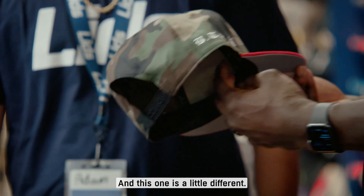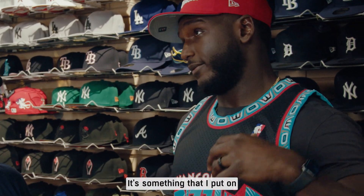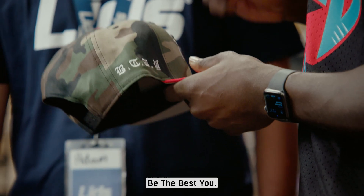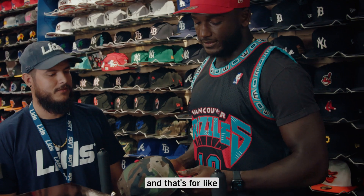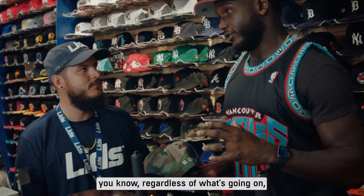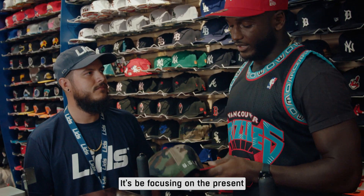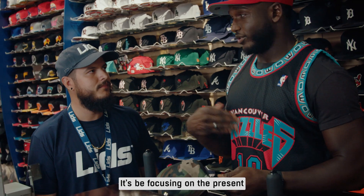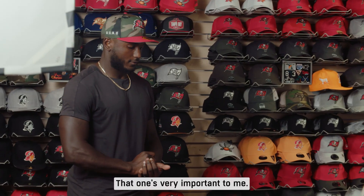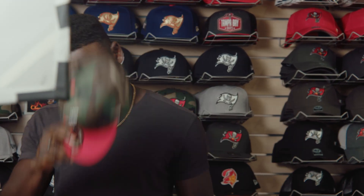This one is a little different — it says BTBY. That acronym is something I put on all of my notebooks, in the corner of my page: Be The Best of You. It's a constant reminder to myself that regardless of what's going on, what happened, or what's about to happen, I'm focusing on the present, being in the moment, and giving my best. That one is very important to me.